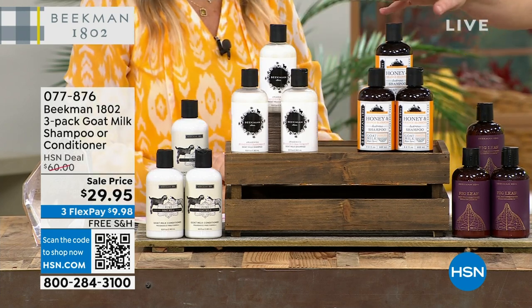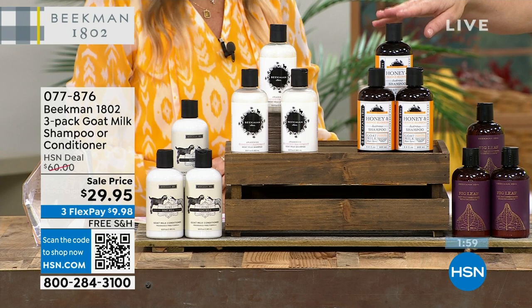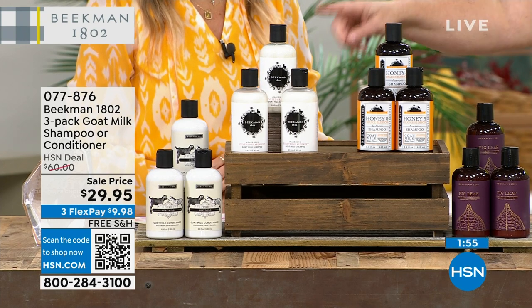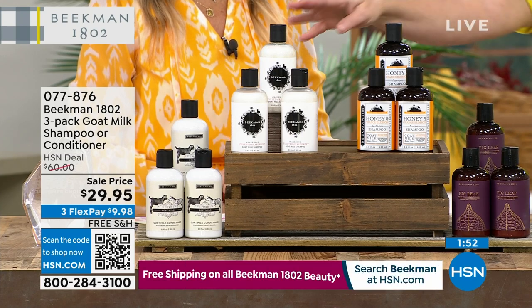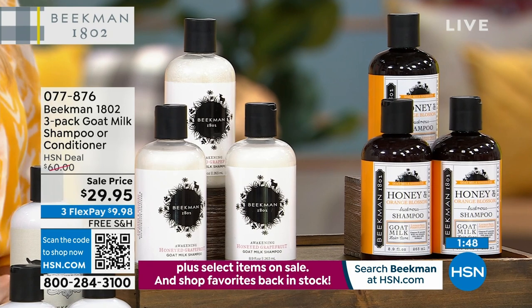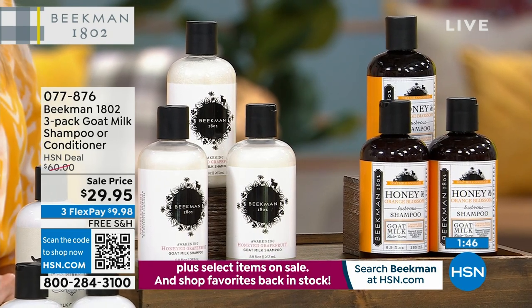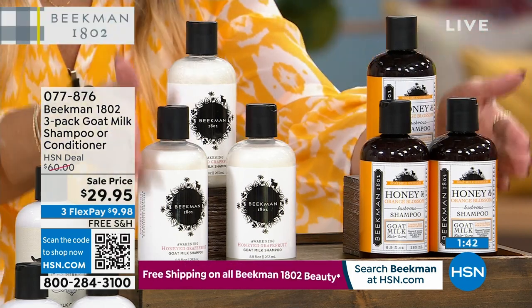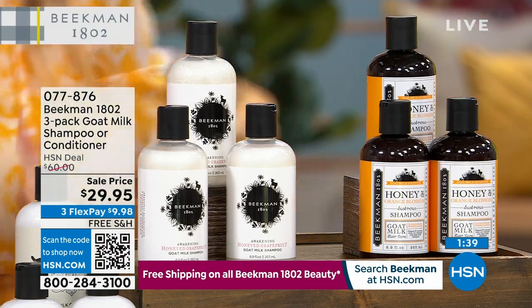If you want to stock up today, you get six bottles for the price of three. Both shampoo scents are 50% off. The fig conditioner is also there, but it'll be the next to sell out. If you've never tried our shampoo but love our bars of soap, I'm telling you — whether your hair is fine, curly, straight, or wavy — this is for you.